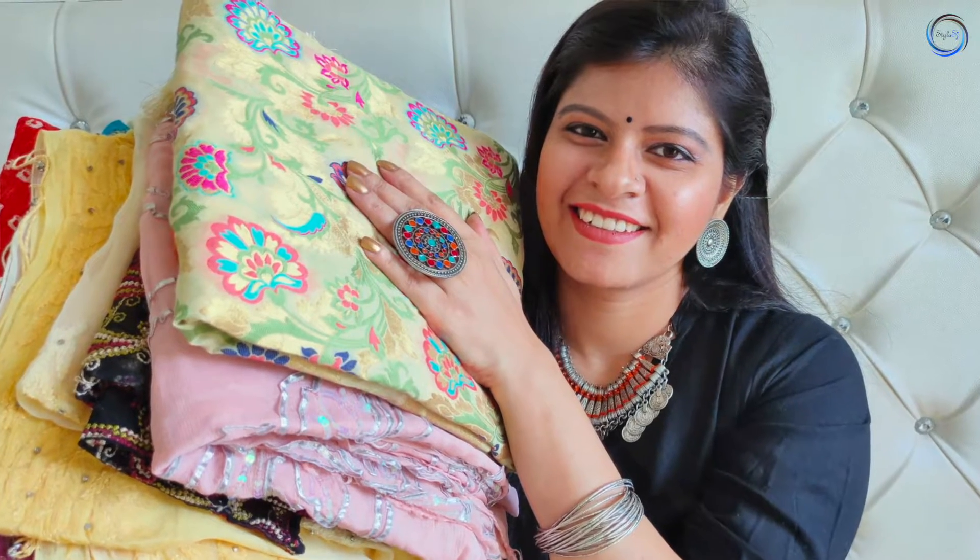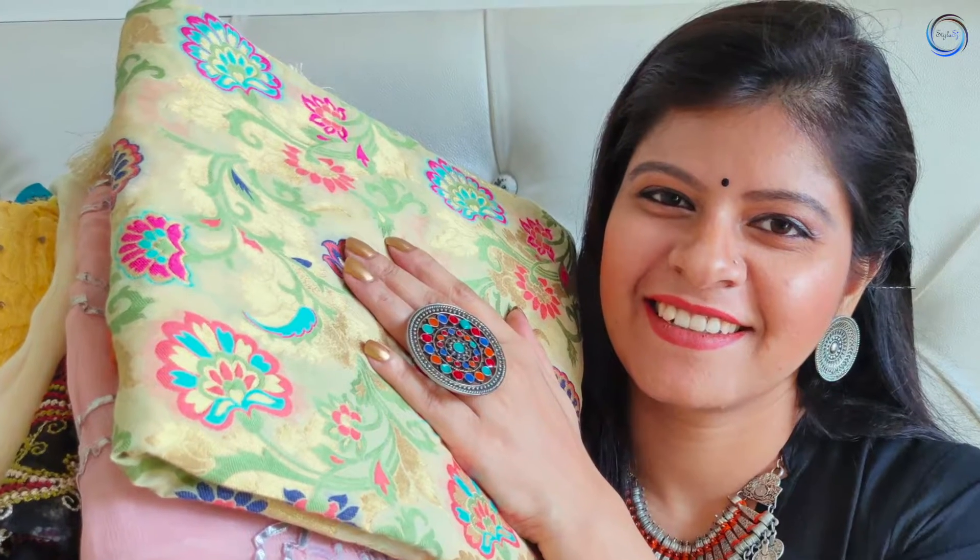Hi guys, welcome back to my channel Stylize J. I am Shweta, where we talk about fashion, beauty and lifestyle. In today's video I have brought some Indian styling tips. In Indian styling, we get inspiration from dupattas. In Indian culture, dupatta is a must-have. In Indian states there are different styles which are very versatile. In today's video I will tell you special tips and tricks which I have used to build my dupatta collection.